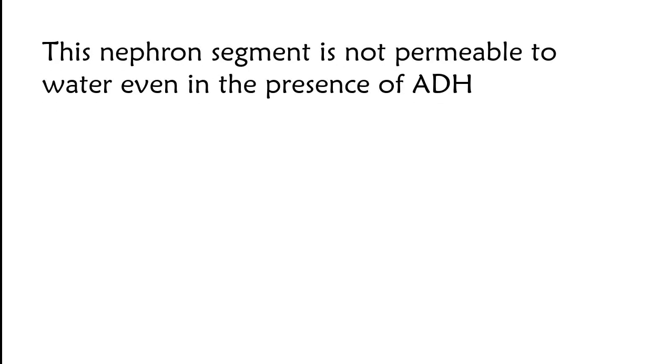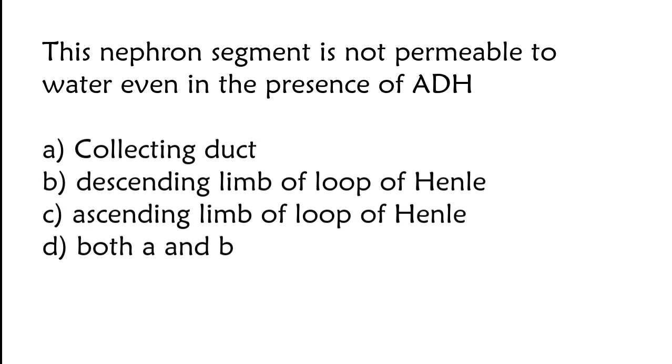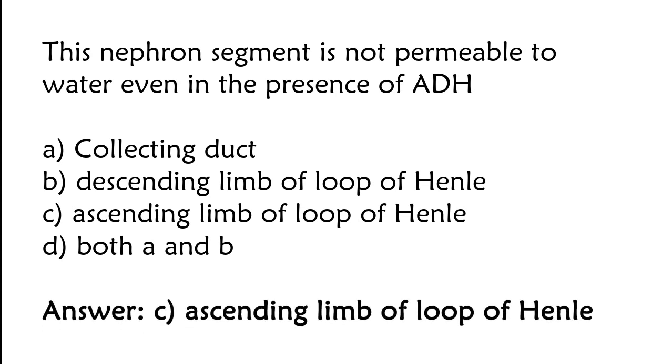This nephron segment is not permeable to water even in the presence of ADH: collecting duct, descending limb of loop of Henle, ascending limb of loop of Henle, or both A and B. The nephron segment not permeable to water even in the presence of ADH is the ascending limb of the loop of Henle.